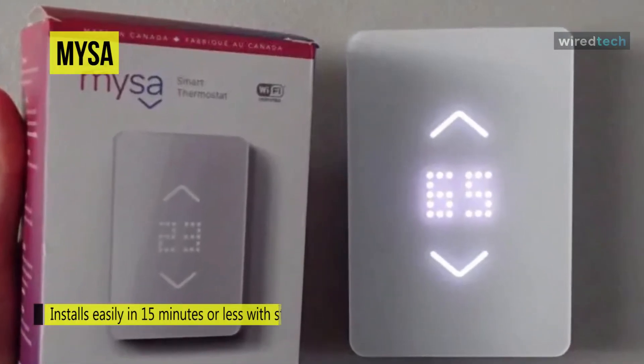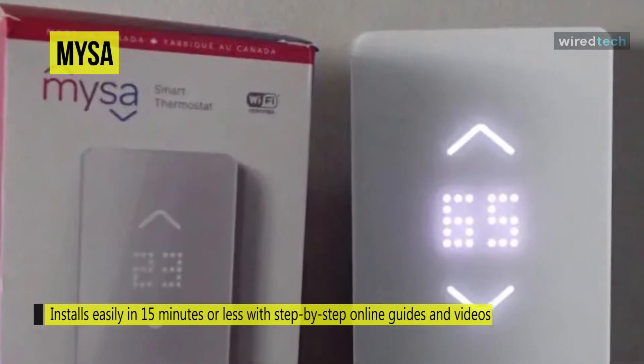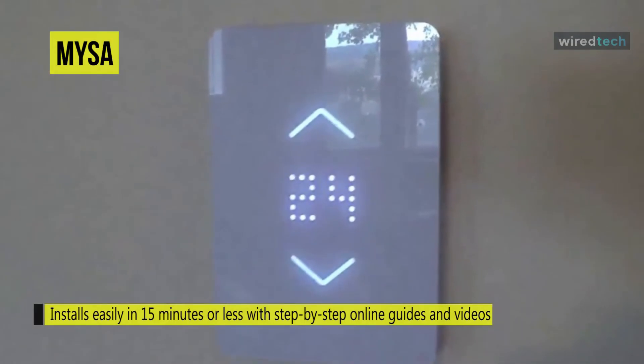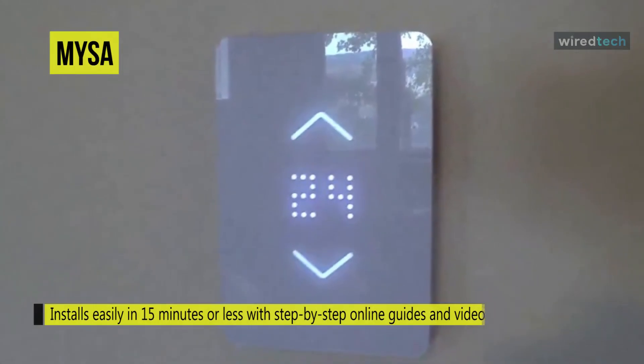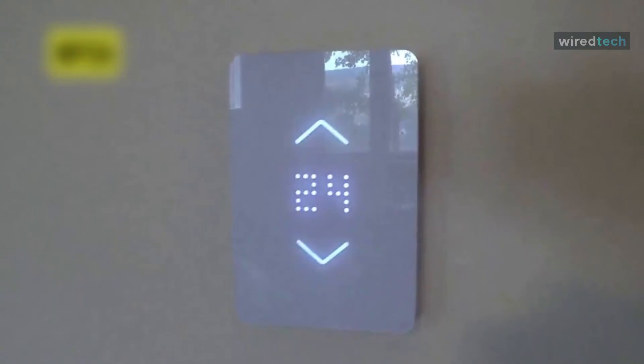Misa is powered directly by the line wire, with a second wire from the thermostat connecting the load wire supplying the heater, a third wire connecting to the neutral wire going back to your electrical panel, and a fourth used for ground.